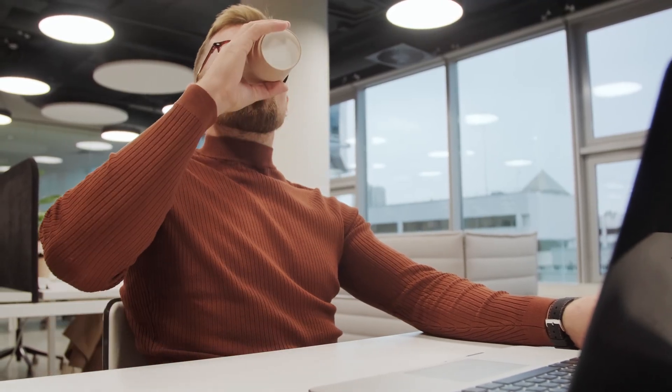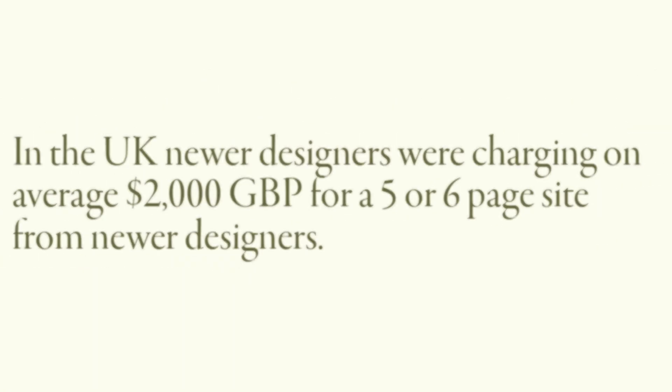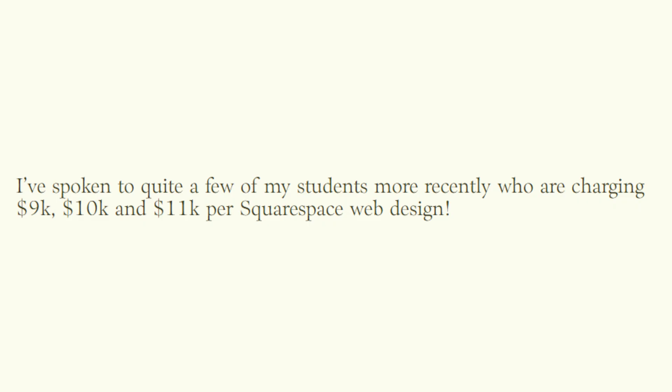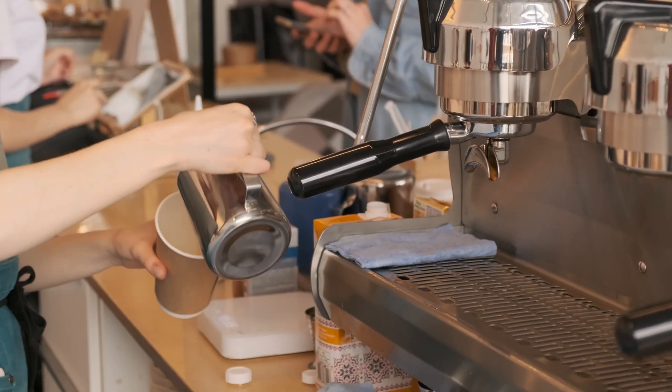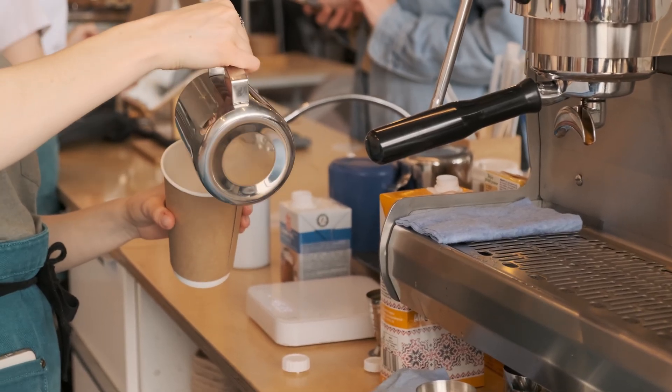This isn't about cookie-cutter templates. It's about making a digital home that feels just as unique as the business itself. According to Paige Brunton's blog, you can make from $2,000 to upwards of $11,000 per website project. Ready AI is the fastest way to flip the switch and finally get seen.